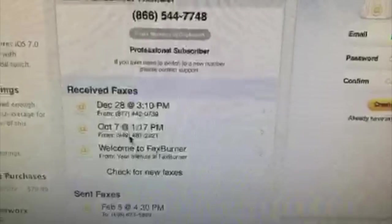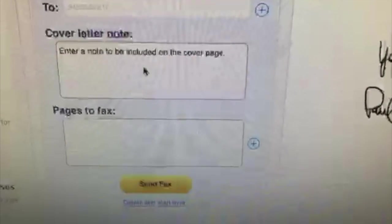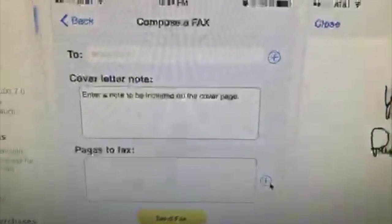And then it will send you notifications when the fax is sent. You can actually pull up your info here — this is where you would put your number. You can have a cover letter and then pages to fax. You can either pull it from your photo library or Dropbox.